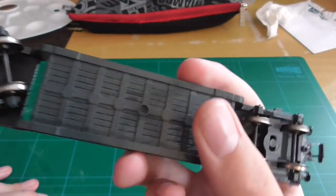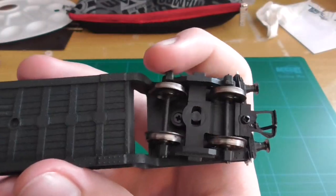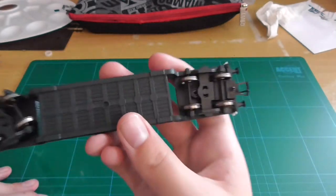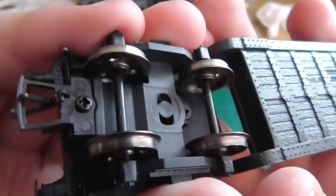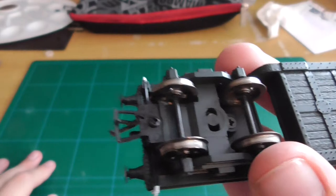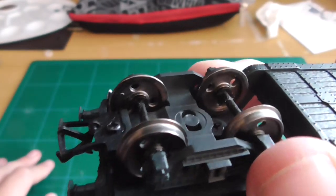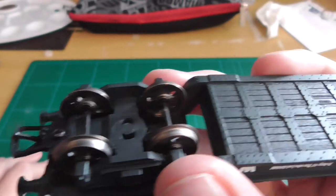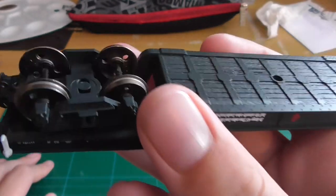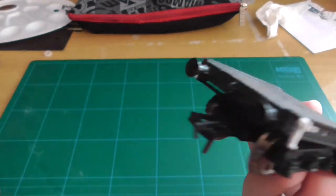You've got nice detail under the frame too. It's Bachmann Branch Line but made in China. What surprised me a bit was the bogies don't have NEM couplings, which is a bit odd — they're the screw-on type which you can unscrew and replace with a Kadee or whatever. And of course there are metal spoked wheels — three spokes — so it's a great model.